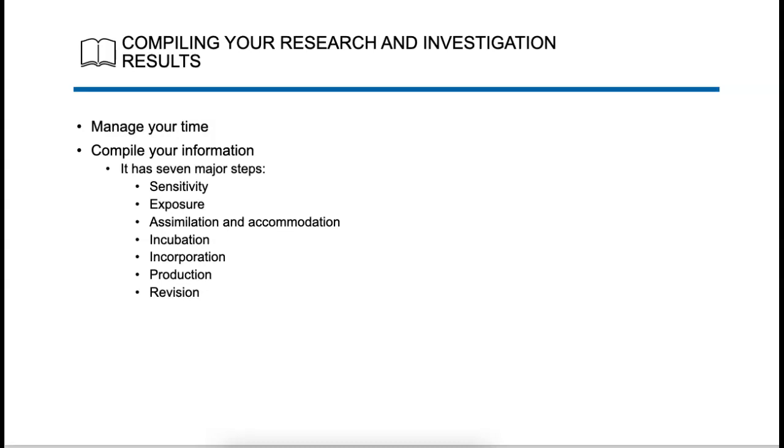When you compile your research, make sure you use the steps listed here: sensitivity, exposure, assimilation, incubation, incorporation, production, and revision. Those are all things you want to keep in the back of your head when you're writing and compiling your information. Revision to me is the most important part, because once you write your email, you want to take time to revise it and make it better so it sounds good and makes sense.